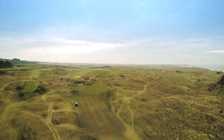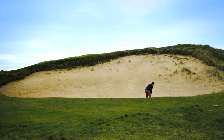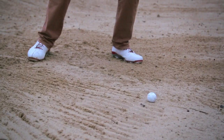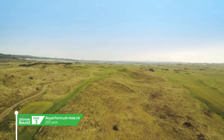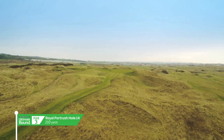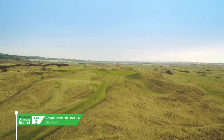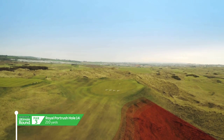The spectacular and revered holes of the Dunluce Links are either carved between the mighty dune system or perched on top of the cliffs. The second half of the great 13 and 14 double act is Calamity, one of the most famous holes in world golf. It's a par 3, 210 yards off the competition tees, and carrying the deep ravine is critical.